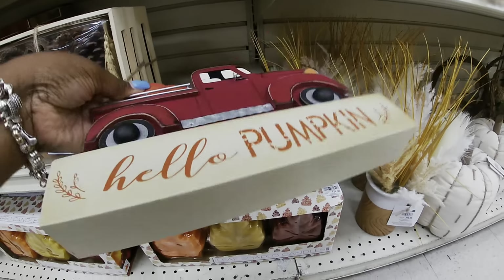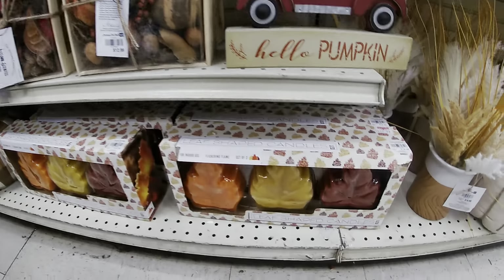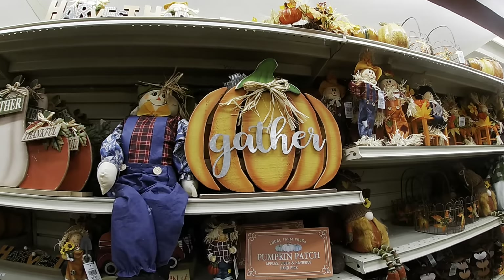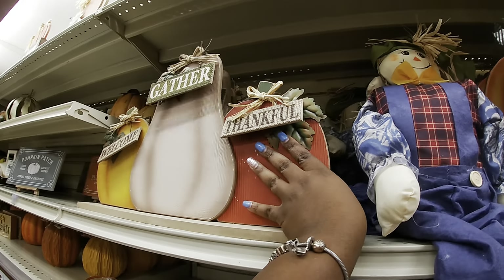'Hello Pumpkin,' $7. Some little scents — these are $14.99. 'Gather.' These are really big — $12.99. I assume this one is $12.99 too — yep, $12.99.